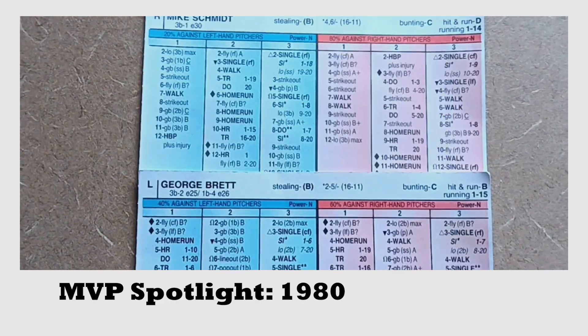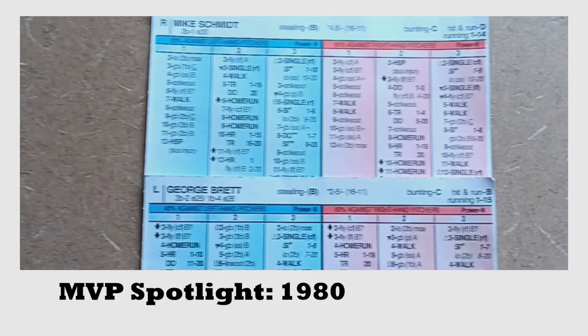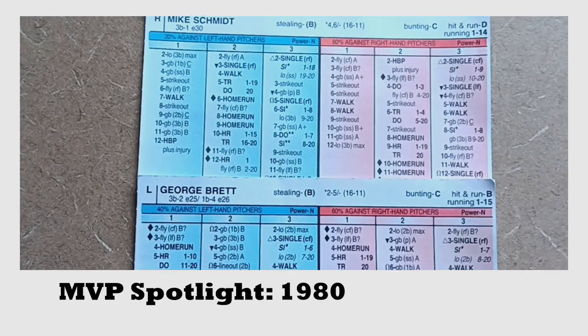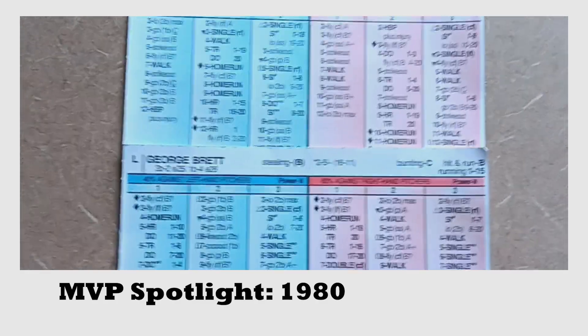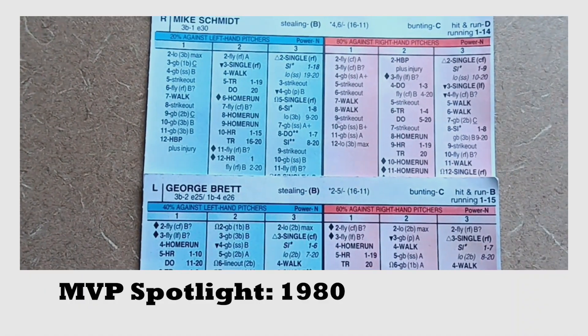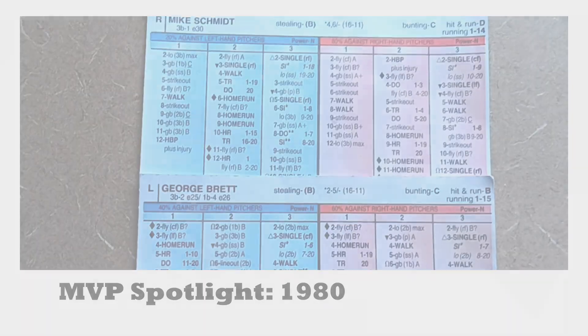Now, both of these cards are obviously outstanding cards, very MVP worthy for two of probably the greatest third basemen ever to play the game. I just wanted to do this quick video and MVP spotlight for the 1980 baseball season.